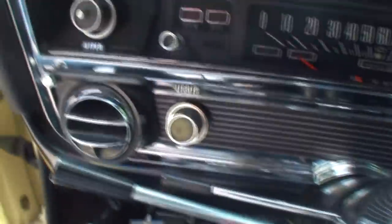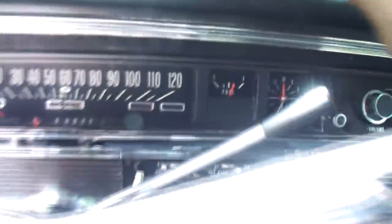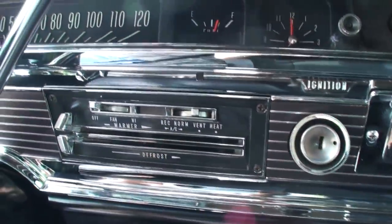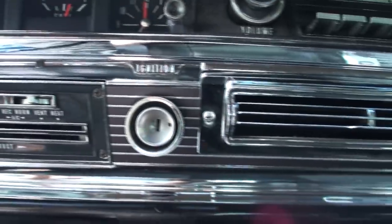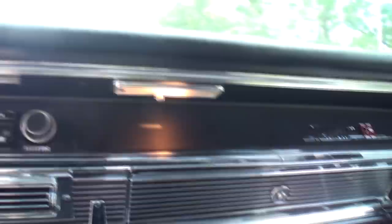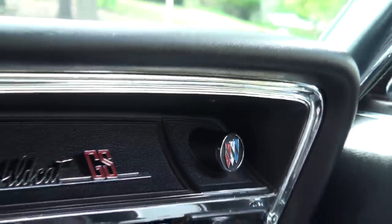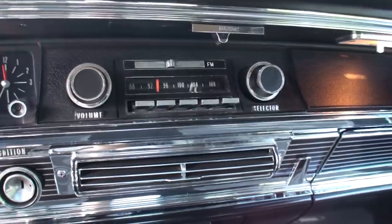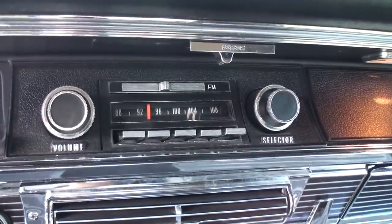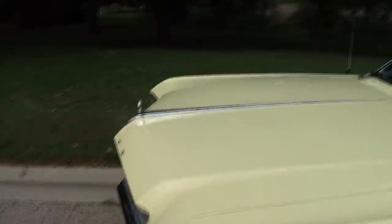This is an overall shot of the dash. It's an ashtray. That emblem's important. Maybe you look a little more right there. AM/FM. Perfect. Let's take a look under the hood, shall we? We'll keep that open because we're going to get in there and start it.